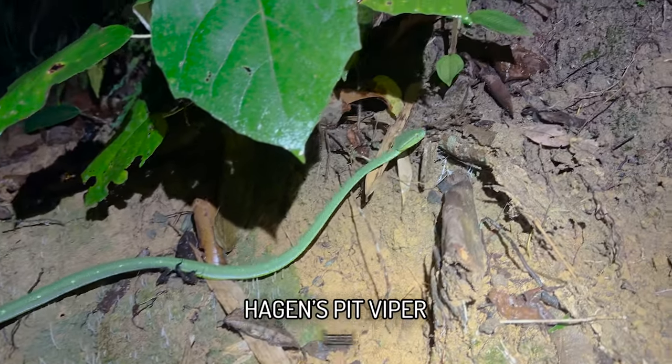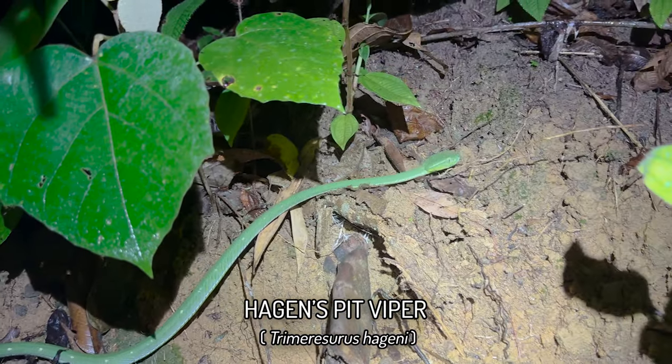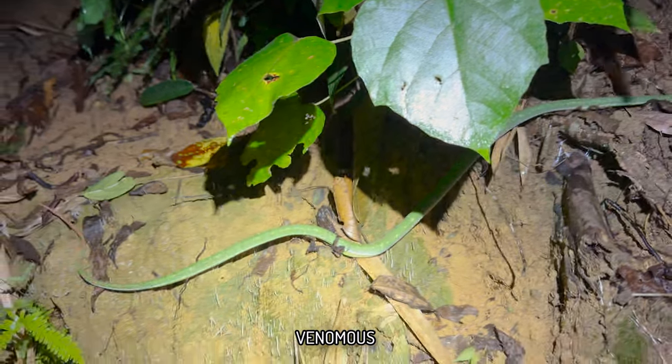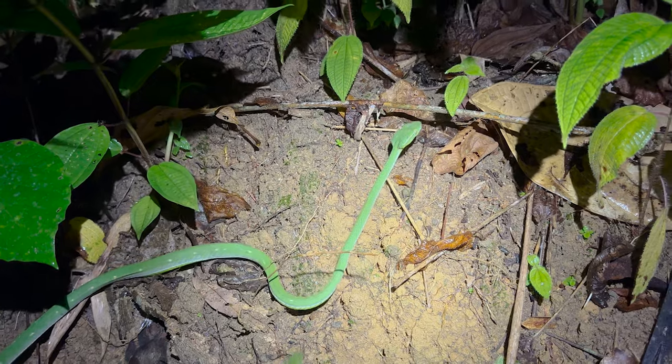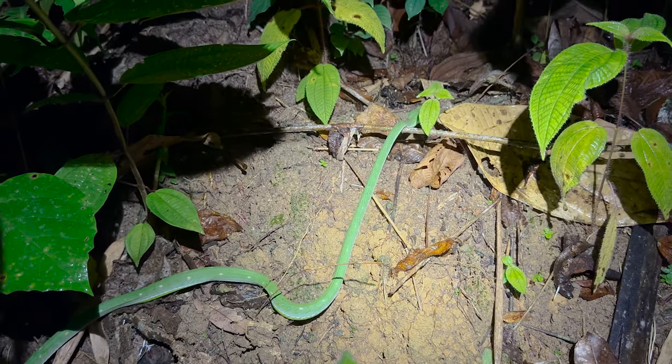Here's our first Hagen's of this locality — one that Pete spotted. It's a very slender yet long male. I'd say this one's at least pushing 90 centimeters if not longer, but we're just going to leave it be and let it cruise off.